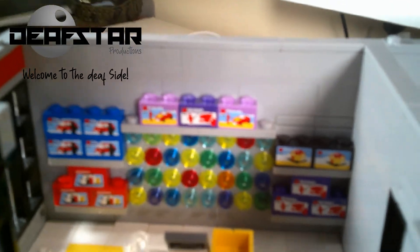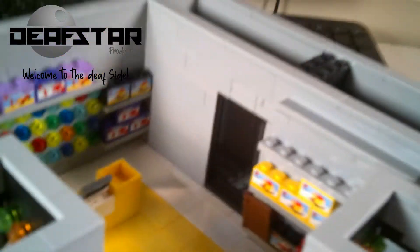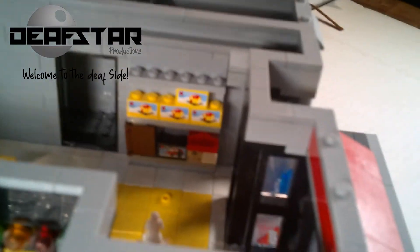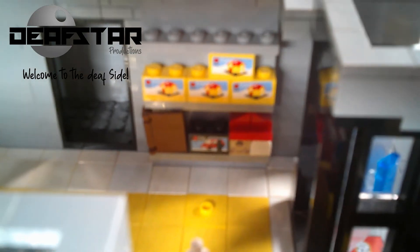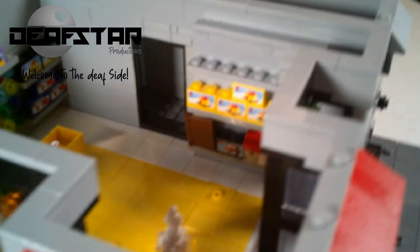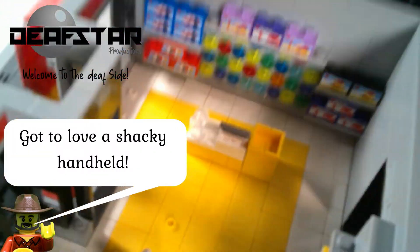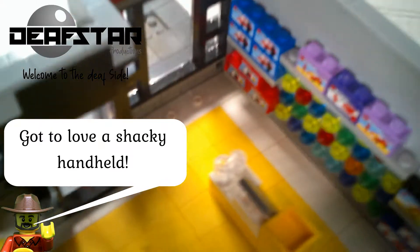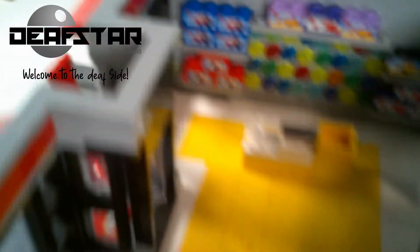I decided to do this because, well, it's different. Upon entering either entrance we can see that customers are greeted with walls fully stocked with everything a LEGO builder would need for creating new or improving upon one of the LEGO sets that you are sure to purchase during your visit.